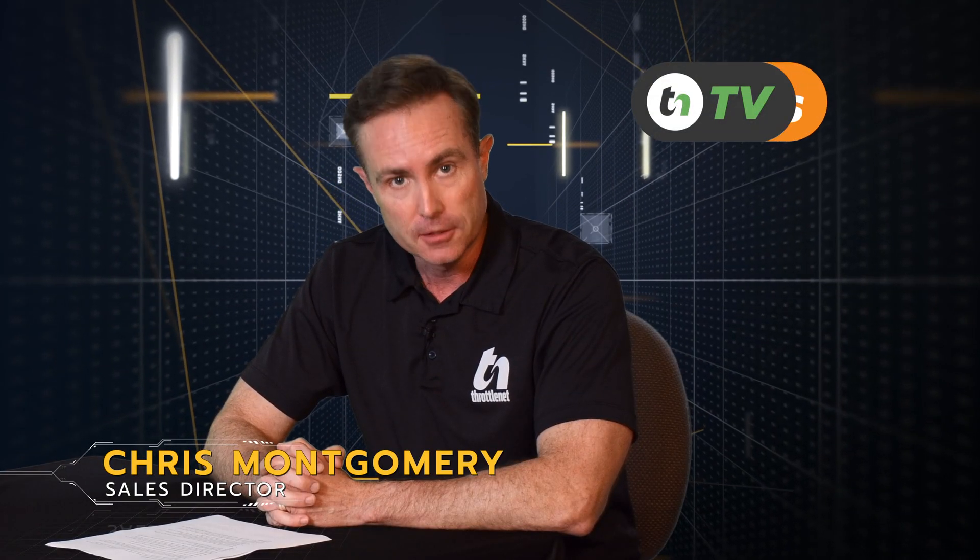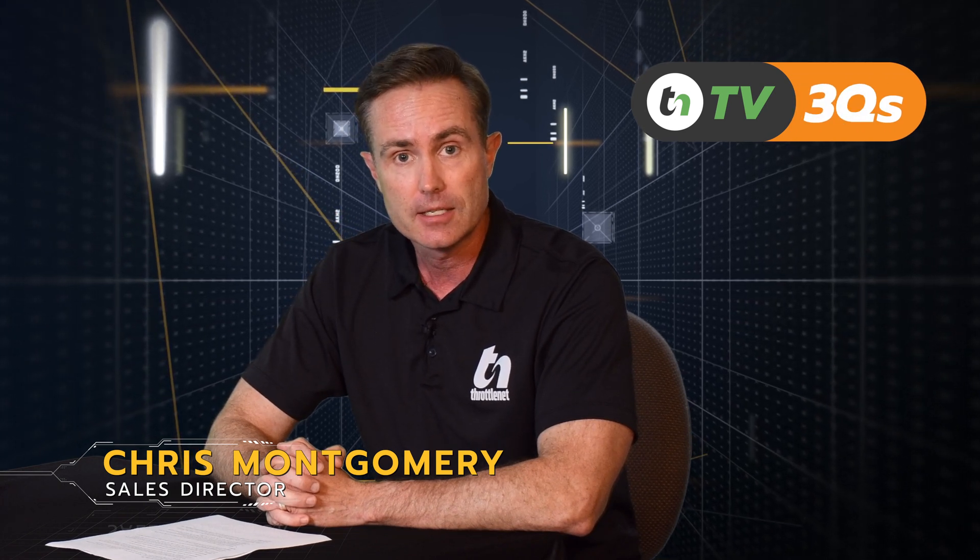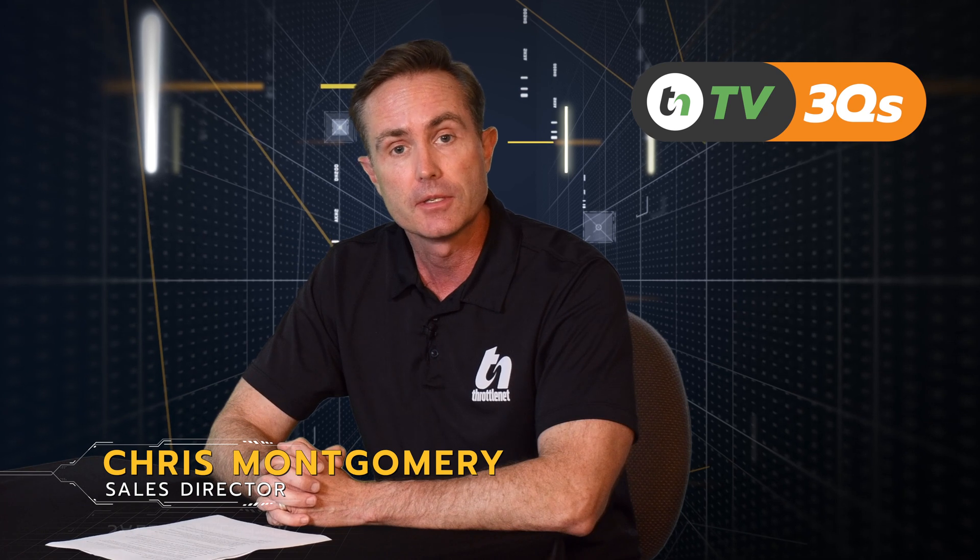Hi, my name is Chris Montgomery. I'd like to welcome you to this week's episode of TN3Qs. This week, we are continuing our series on Azure and some of the benefits that you can experience from using the solution.